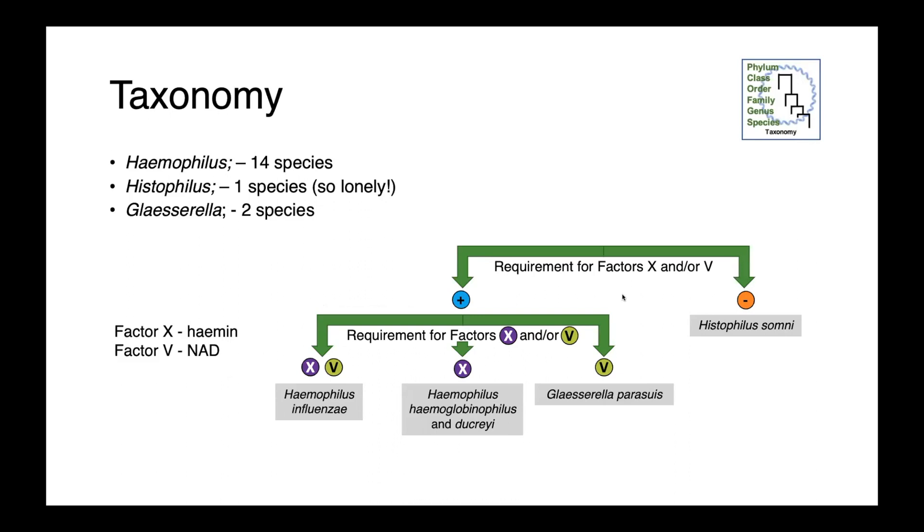The genus Haemophilus, which used to include the organisms we're talking about today, includes 14 species. Histophilus so far only has Histophilus somni, while Glacerella has two species, of which parasuus is the most clinically relevant.